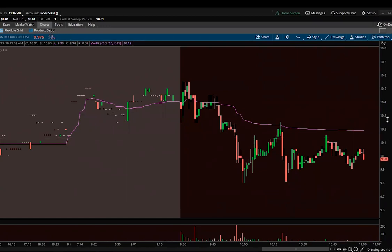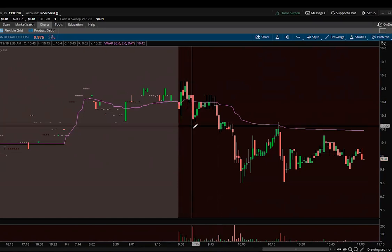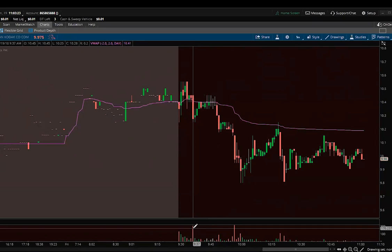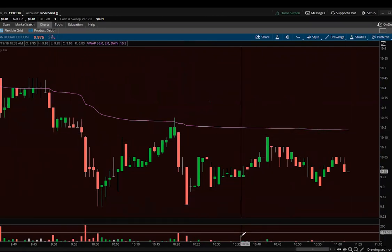When I saw that Kodak was having trouble at $10.50 and then $10.40, I was thinking about shorting. When it broke down there was definitely some confirmation. We had that move from $10.50 down to around $10.25 — right there around $9.35. You can see the increase in volume relative to the other bars: a down move from $10.50 with a little bit of volume coming in.